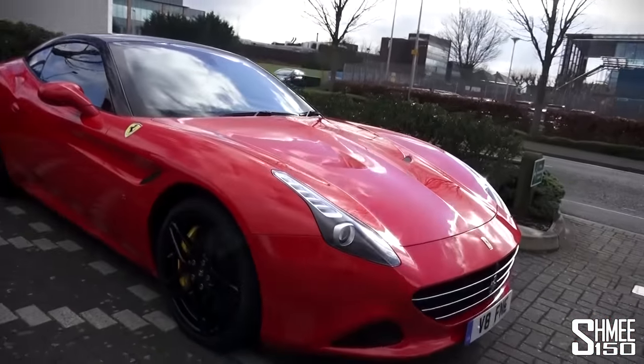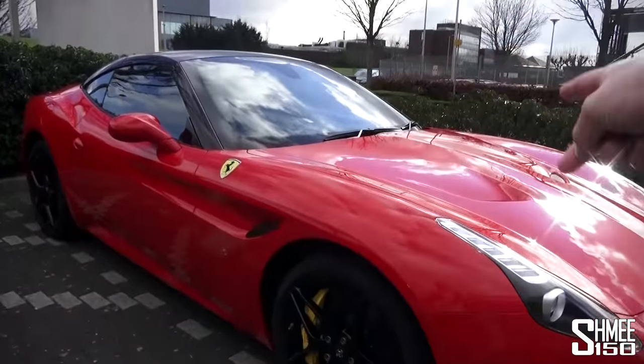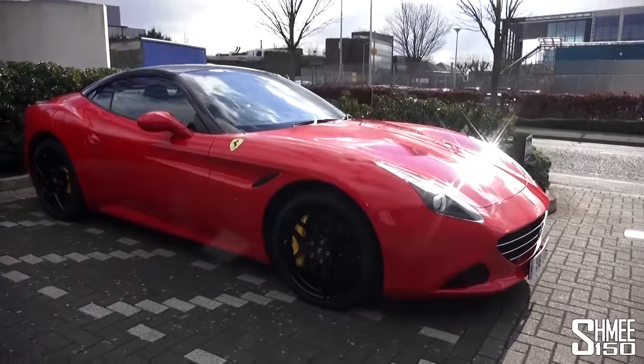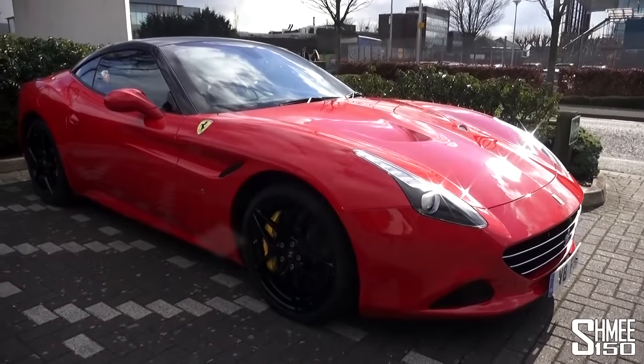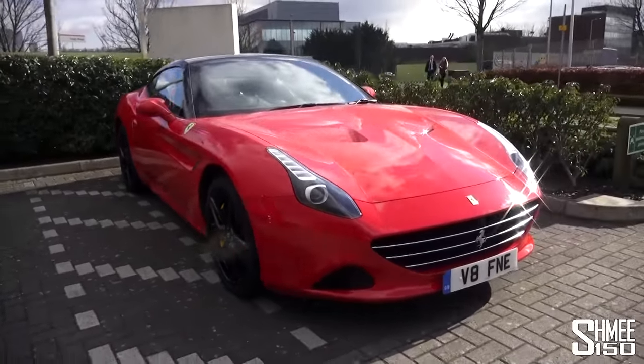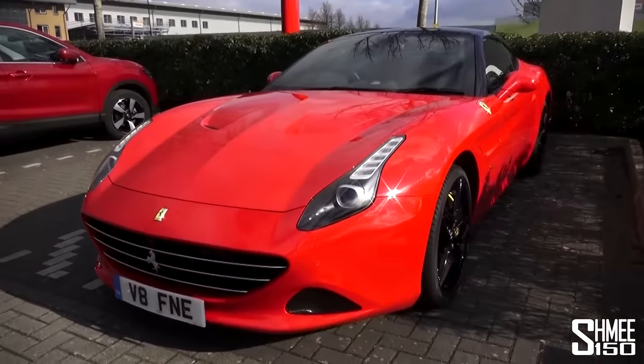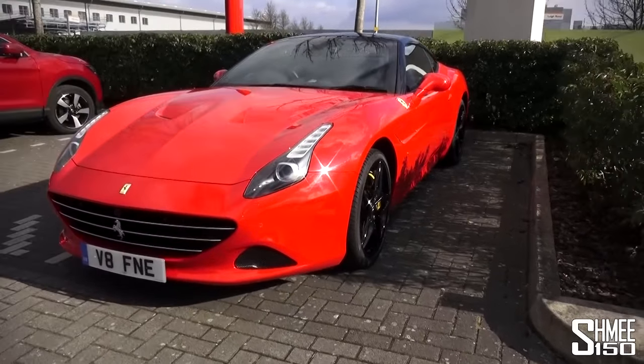The California T has the front mid-engined V8 with 560 horsepower. It boasts some pretty impressive performance — it is a GT car and it's going to be a brilliant car to use for this journey. With the sun glistening on it right now, it's looking rather lovely. I'm just hoping when we get down to the Alps there are going to be some opportunities to put the roof down.